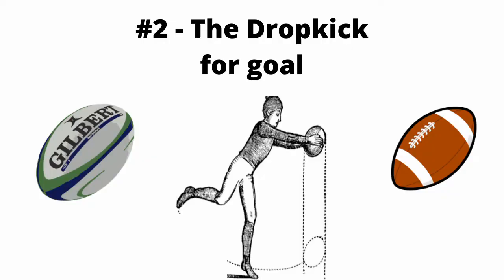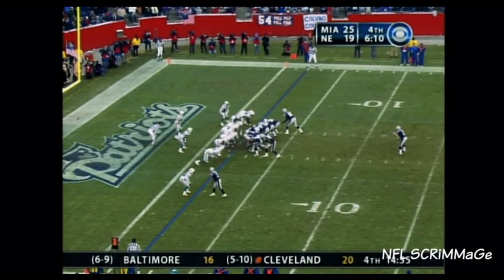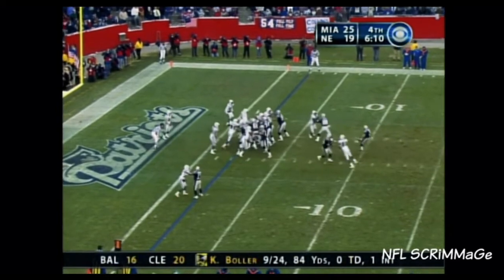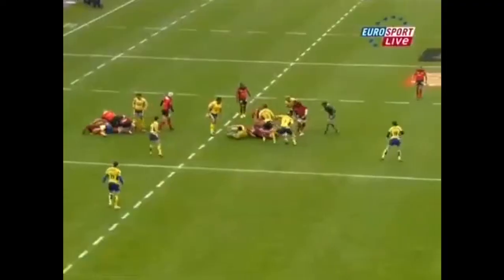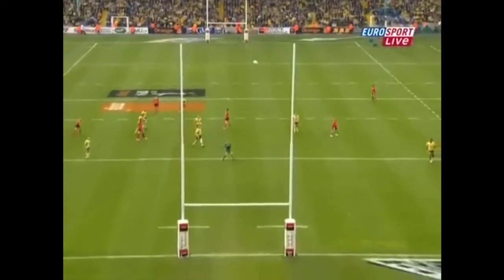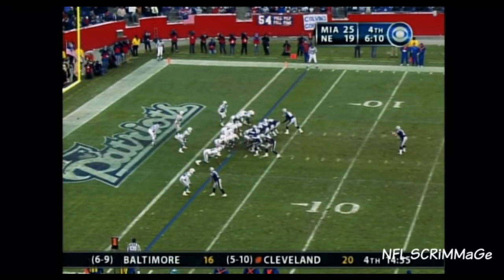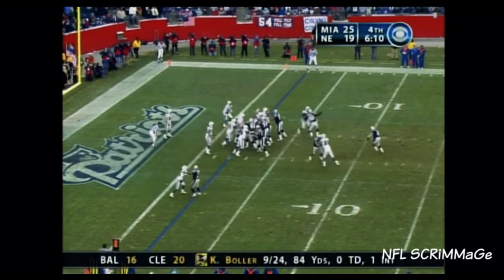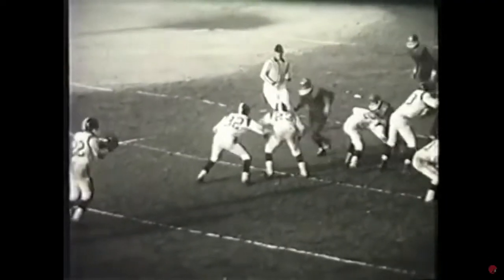Number two: the drop goal. Doug Flutie is famous for his drop kick extra point in 2005, and there's a reason why so many people love it. It's totally legal, and it shows a clear connection not only to the olden days of American football, but also to its older sibling rugby. Drop goals in rugby are much easier now due to the ball being rounder and having a more predictable bounce. The last drop goals in American football were in the 1940s.